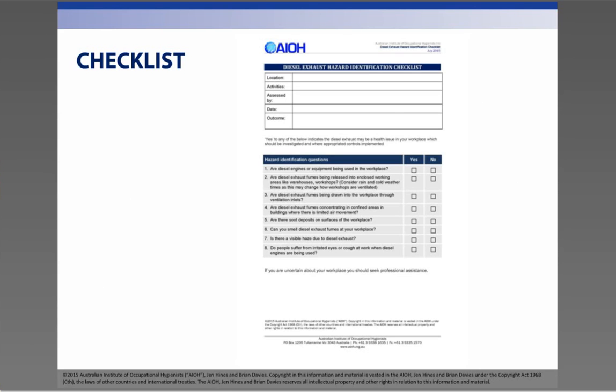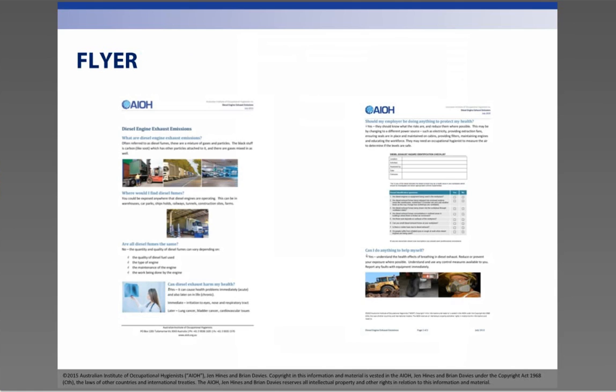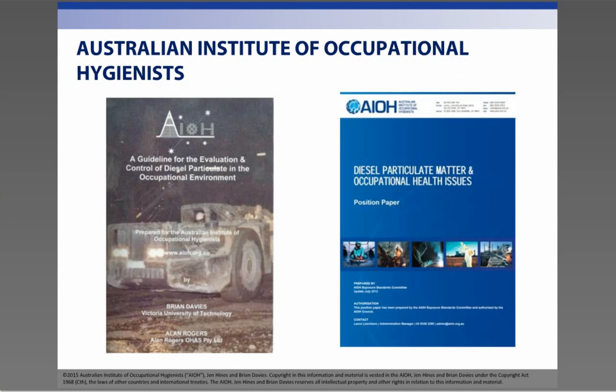Along with this webinar, we have developed a simple diesel emissions checklist that can be downloaded and used as your first step in your risk assessment. We have also produced a one-page flyer for you to provide to your workforce to assist them with their understanding of diesel exhaust and how they play a role in reducing exposure. For more information, the AIOH — the Australian Institute of Occupational Hygienists — has a position paper, Diesel Particulate Matter and Occupational Health Issues, available to download free of charge from their website, as well as a more comprehensive guideline for the evaluation and control of diesel particulate in the occupational environment.